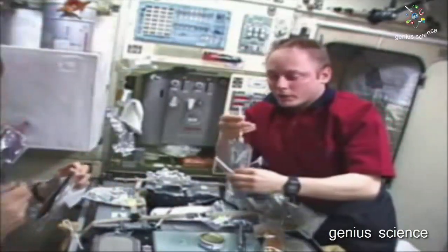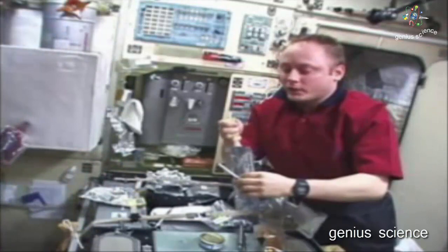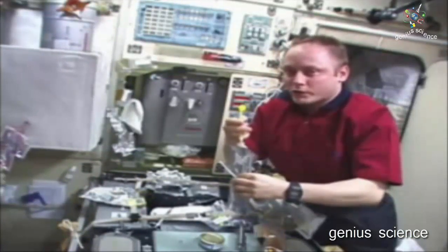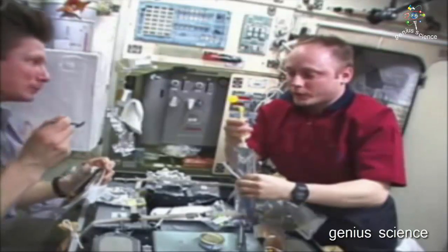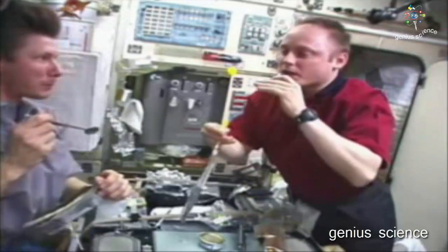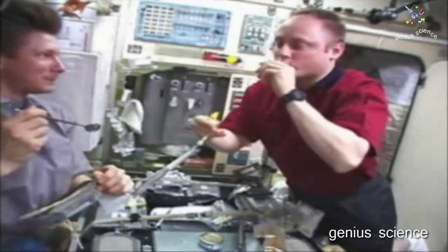Because liquids and fluids behave differently in space, we have to use straws. If we didn't use straws, this is what happens — big bubbles of liquid that just float around. That's the lunch juice right there.